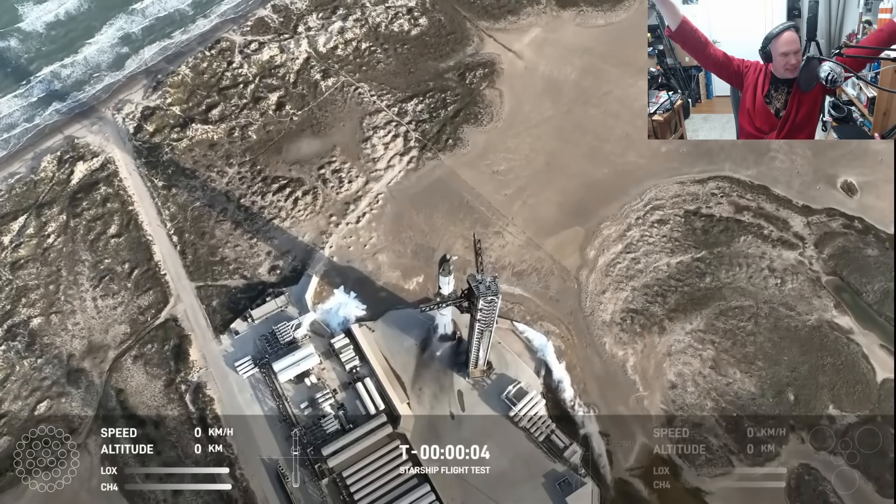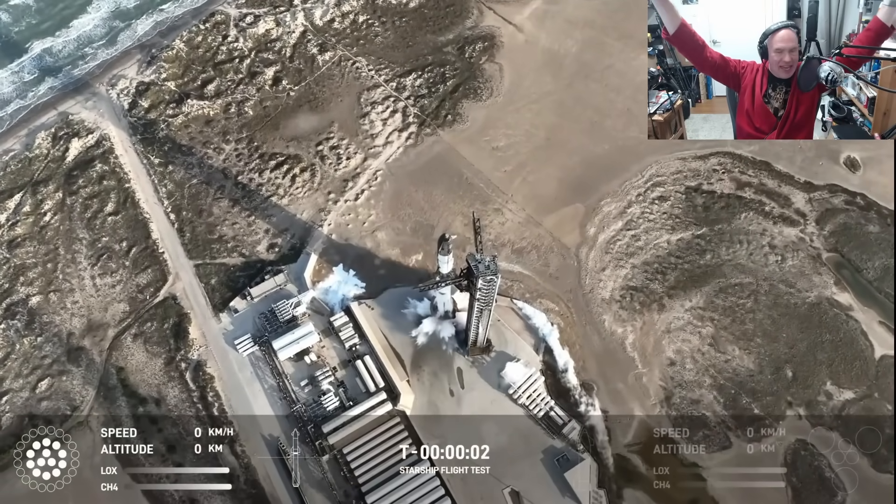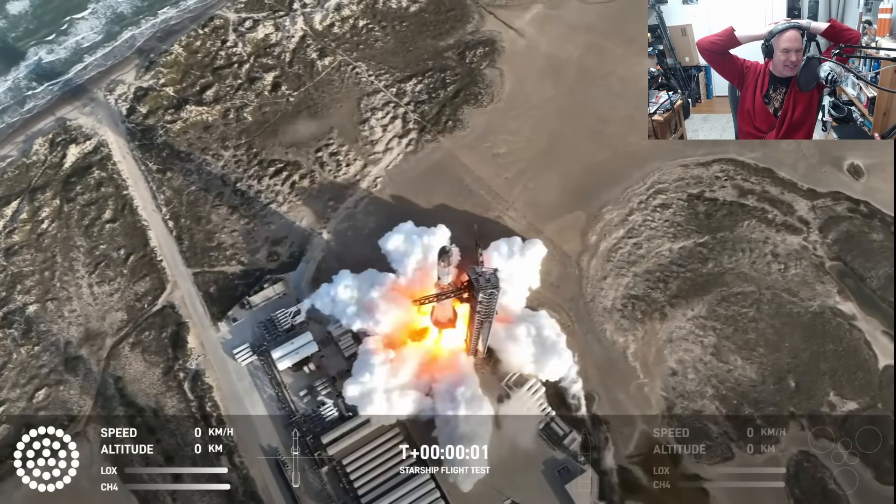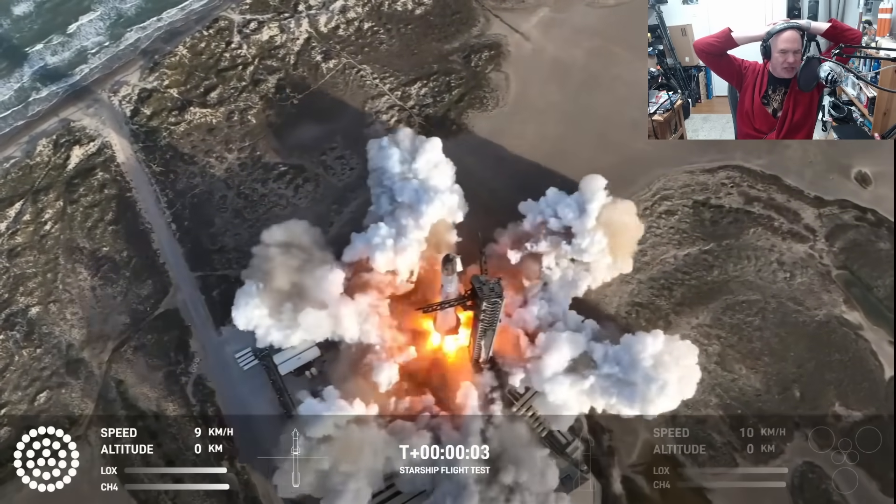Hello, it's Scott Manley here. It's Friday. It's time to talk about what happened during SpaceX's flight test number eight of Starship and Super Heavy.